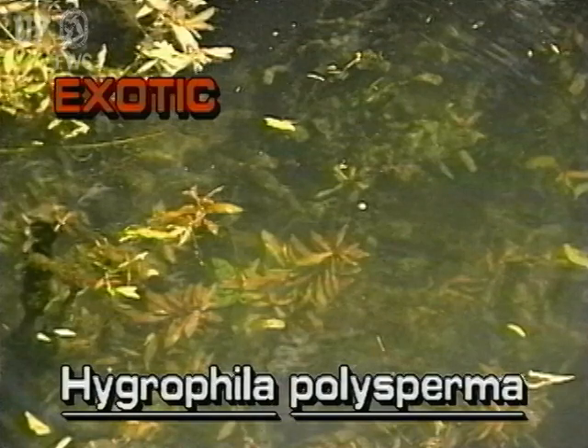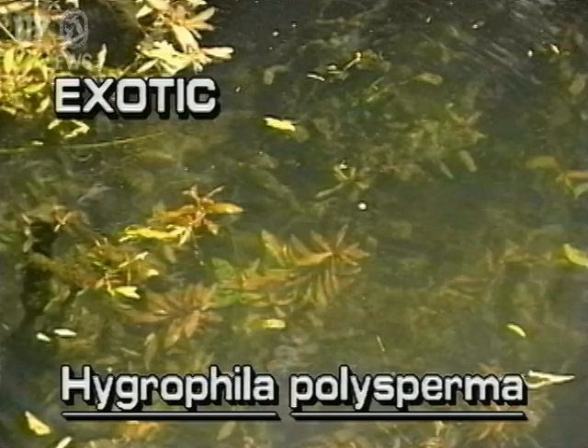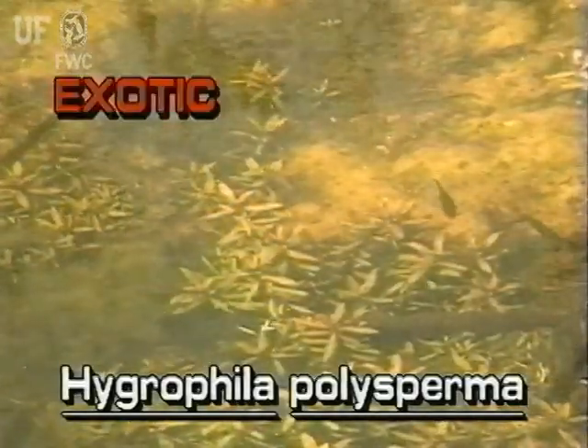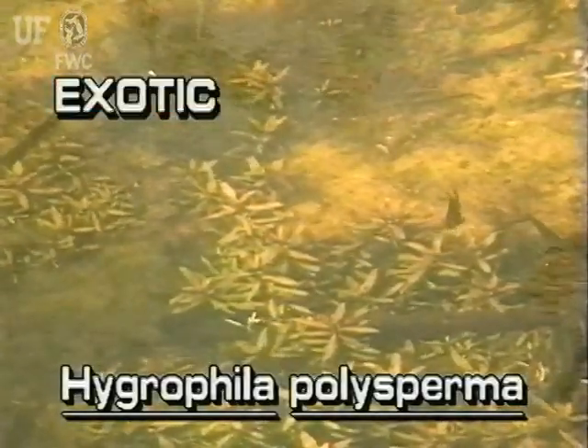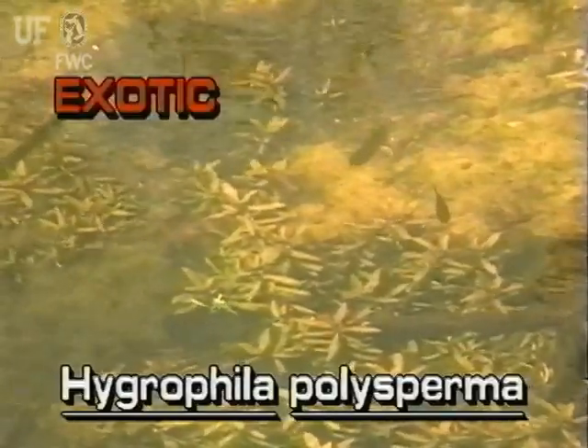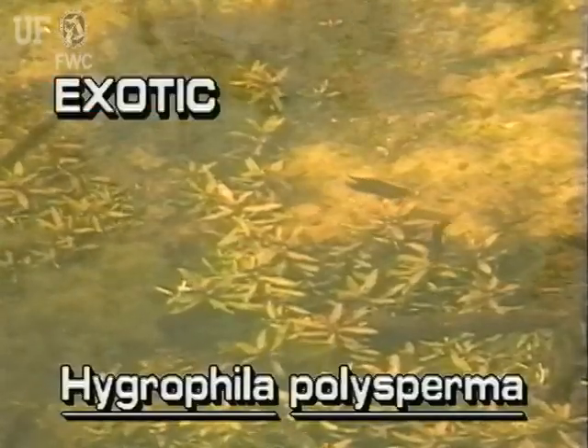The much smaller East Indian Hygrophila, Hygrophila polysperma, has submerged and immersed leaves and stems. It is an exotic plant that grows in streams and slowly moving waters of central and south Florida. East Indian Hygrophila is prohibited in the state.